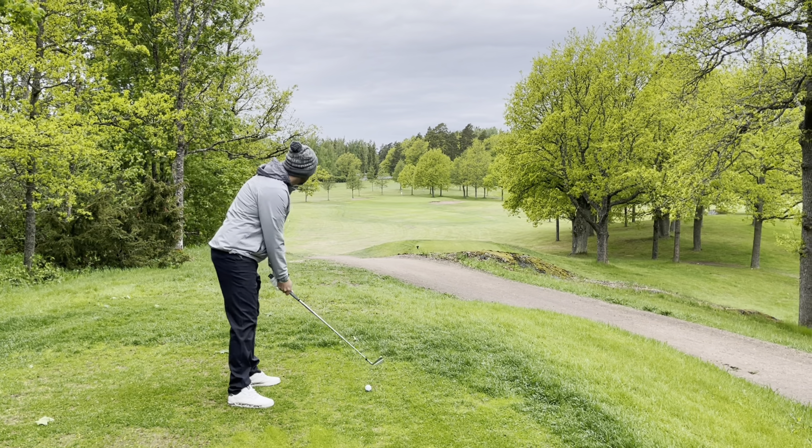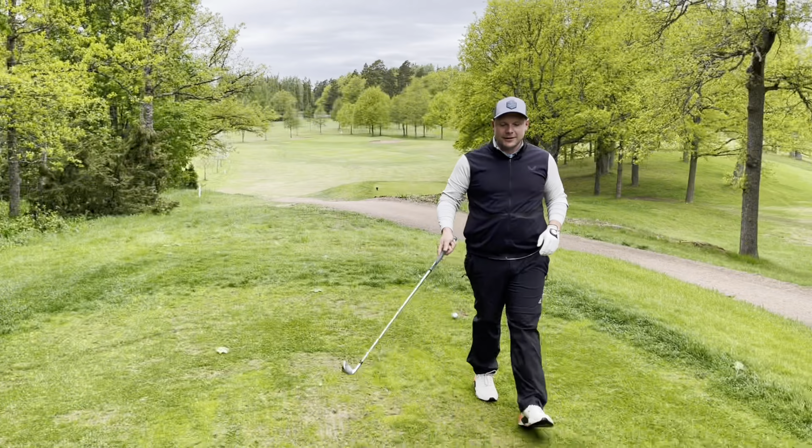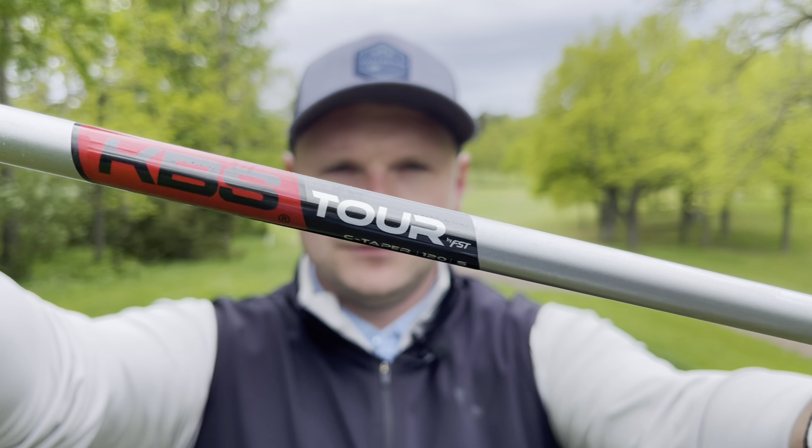180 yards, a little bit downhill, par three. So we're going to play nearest the pin — which has to hit the green — then a bunker shot and then a short-sided chip with the Takomo wedges. Seven iron here. It's a good strike, it's a touch right. Bunker. We've bitten off more than we can chew with this golf course — we chose the back tees.